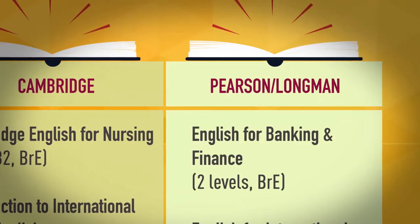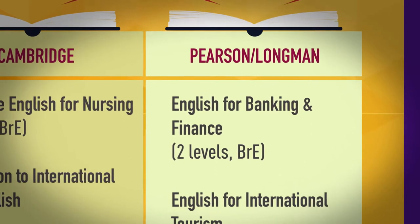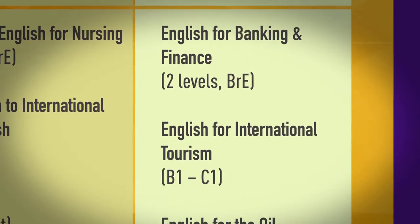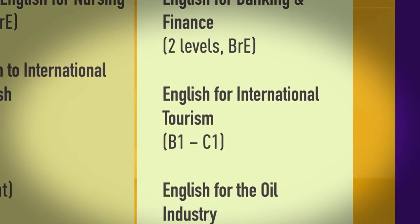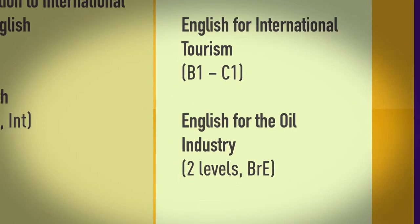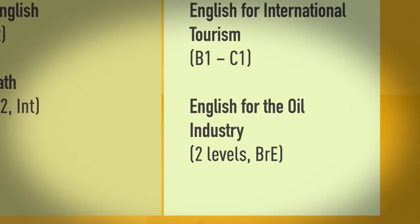Pearson Longman offers English for Banking and Finance in two levels in British English, English for International Tourism at B1 to C1, and English for the Oil Industry in two levels in British English.